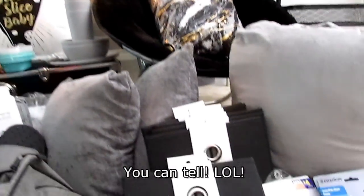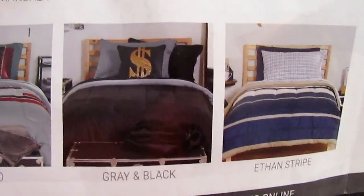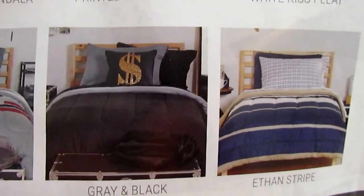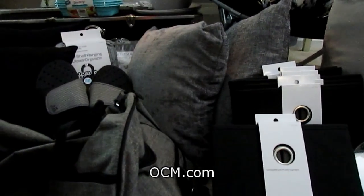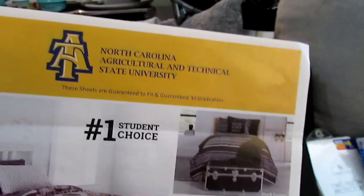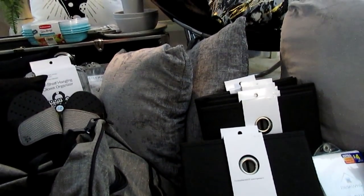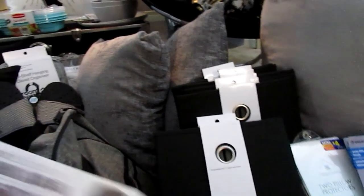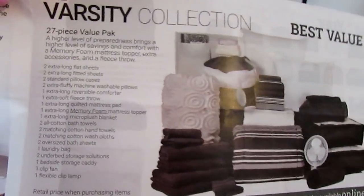Speaking of theme, I wanted to show you guys this. He picked out this gray and black bedding set — I did show that in the other haul, and I'll link it below. This is by OCM. His school sent me a package with all the different complete packages and everything you can get, and a lot of schools do this — it's a really convenient way so you don't have to be running all over the place. For Cutrell, I picked out the Varsity Collection.